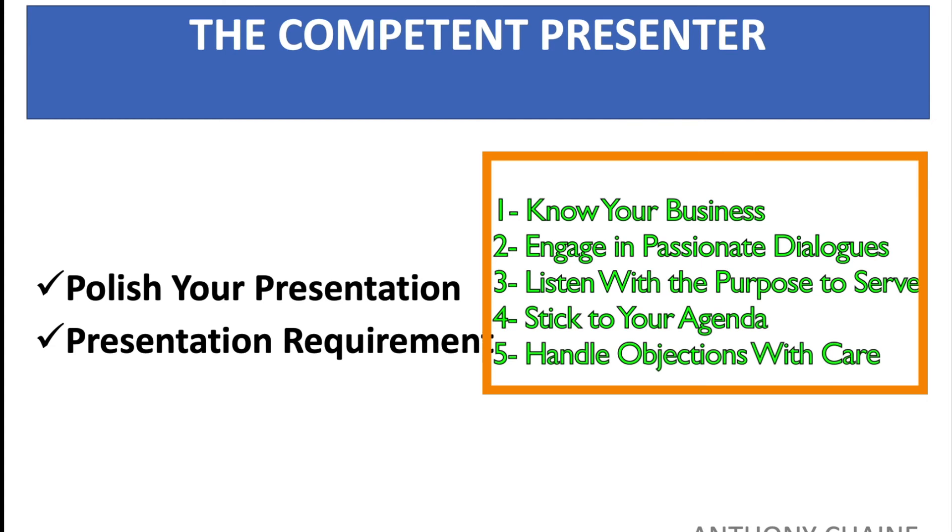Number four: get the customer to your goals through a succession of yeses. Always have it in a way that the customer says yes, yes — so you're continuously moving forward in agreement. You don't want to create any bad blood through the presentation.